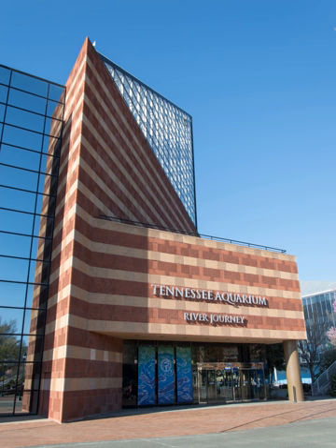The Tennessee Aquarium's exhibits are housed in two structures: the original River Journey building which opened in 1992, and the neighboring Ocean Journey expansion, which opened in 2005.